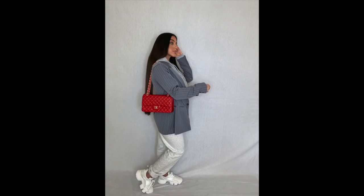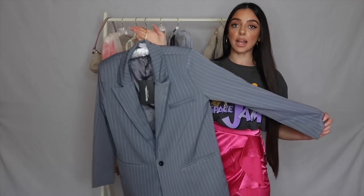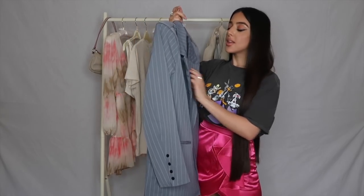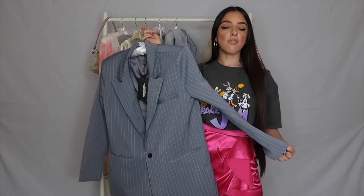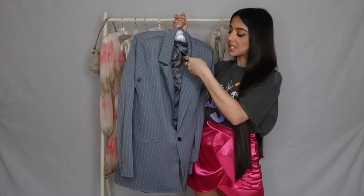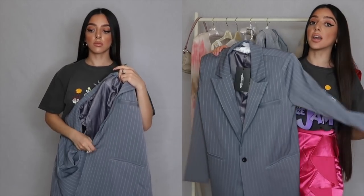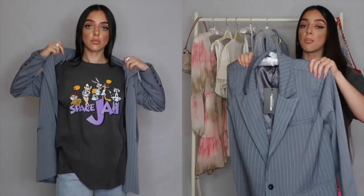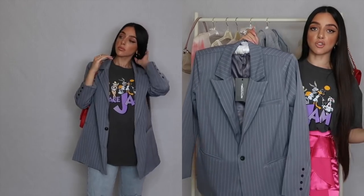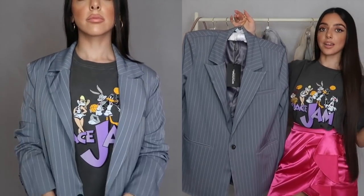You would have seen in the try-on that I was wearing an oversized blazer on top of the tracksuit, which is exactly why I picked up this next piece. This is the charcoal grey pinstripe oversized dad blazer, part of Pretty Little Thing's collab with a French YouTuber. It's a size 8 and comes very oversized, so buy it true to size — don't go even bigger or it will actually be too large on you.